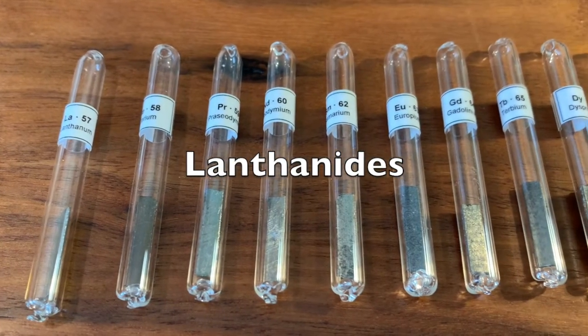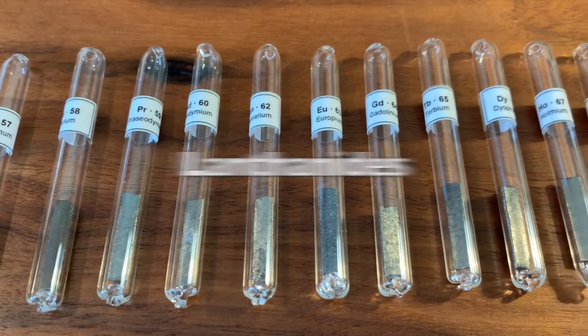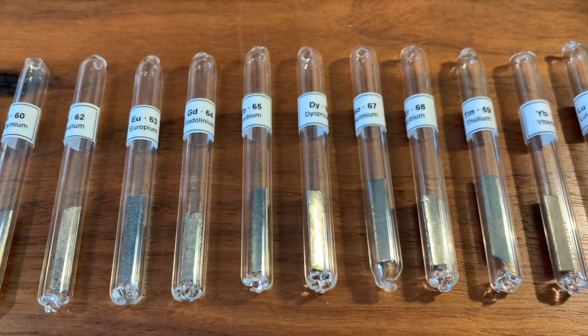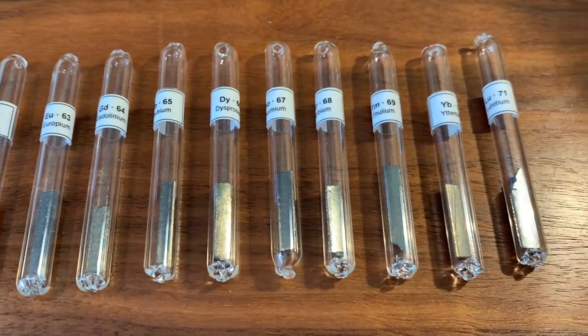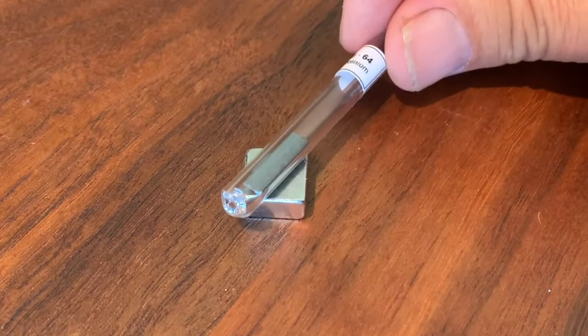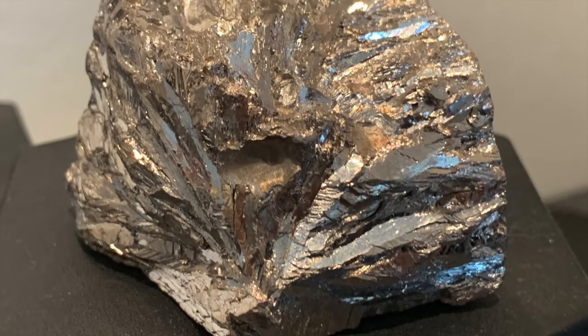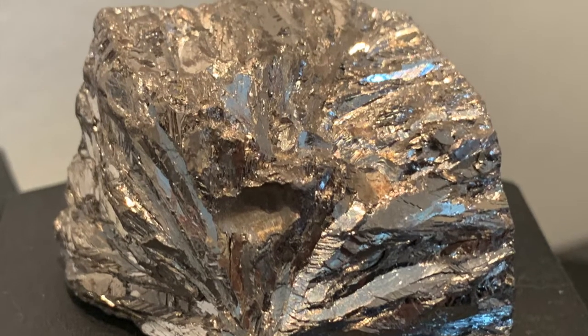The lanthanides, also called the rare earth elements, are visually almost identical silvery metals. They do differ in chemical and magnetic properties, however. I like the oxidized color of this bismuth crystal, but bismuth in pure form is also a silvery metal.